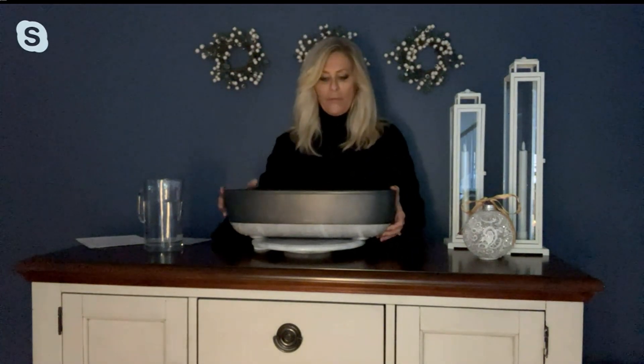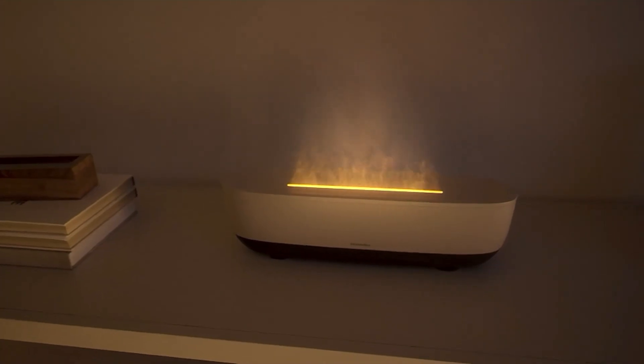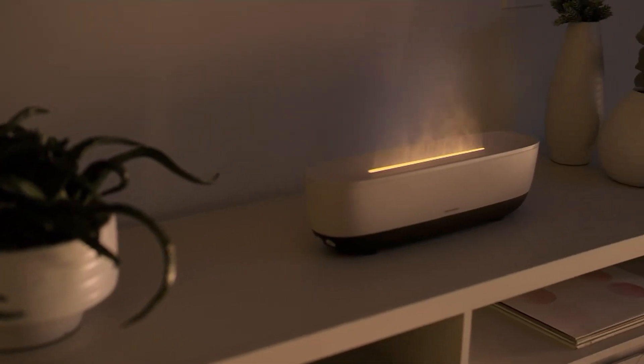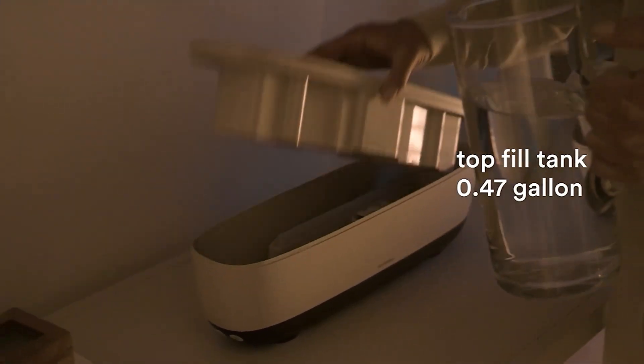The tank is infused with an antimicrobial agent that helps keep the growth of mold and mildew down. We introduced the Fireside last year in a smaller version. One of the things you asked for was a bigger tank, and you now get more runtime. Look at how spectacular that is in your home — it's absolutely beautiful. Really makes it gift worthy.